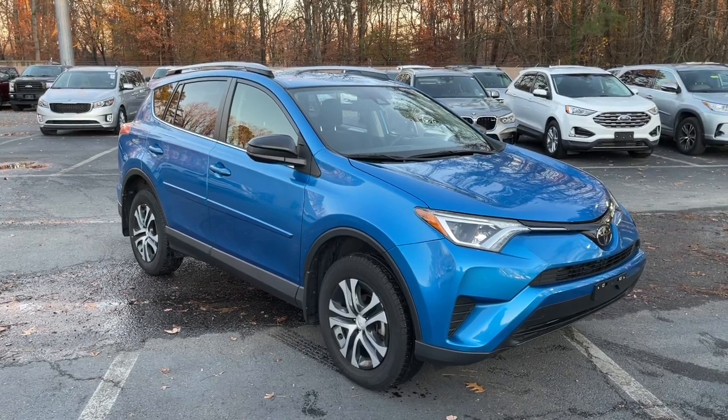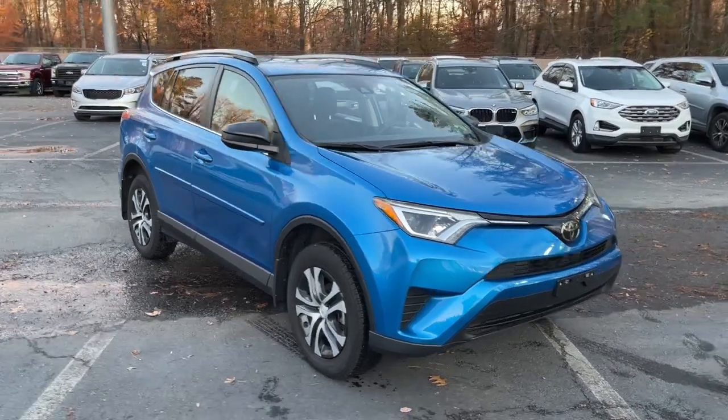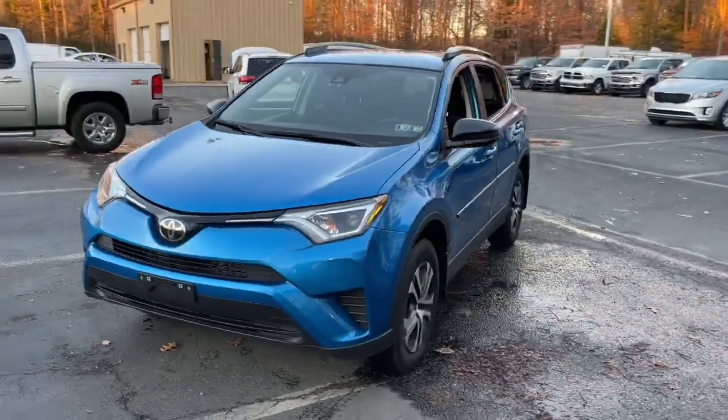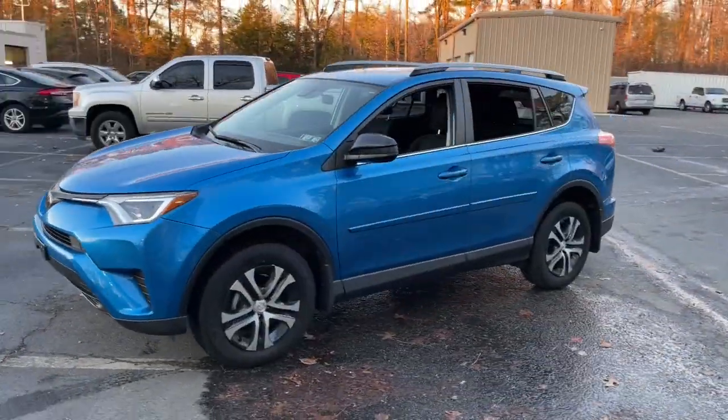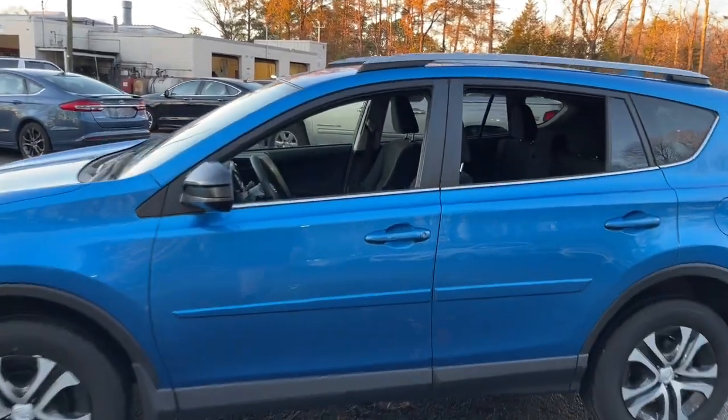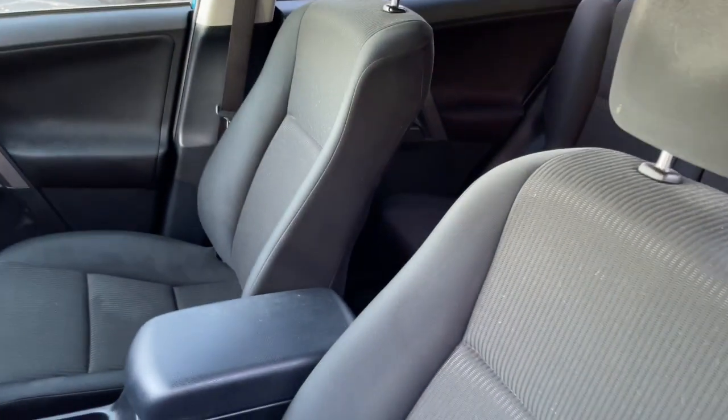Get into the 2018 Toyota RAV4. This vehicle still has fewer than 20,000 miles on the clock, so it won't last long. Take a closer look at this compact and rugged Toyota RAV4, the distinctive crossover that maximizes safety, comfort, and efficiency.